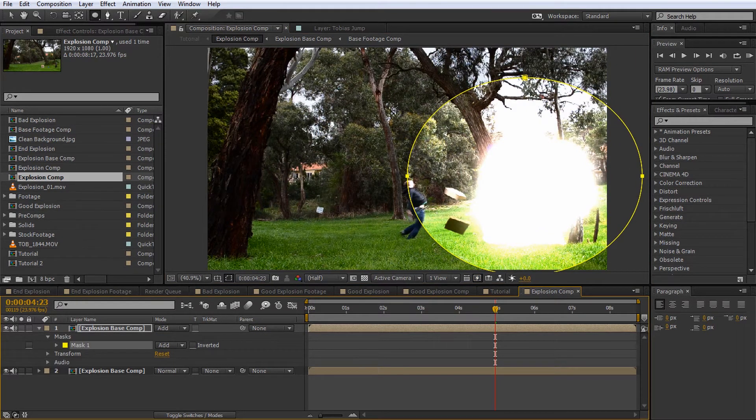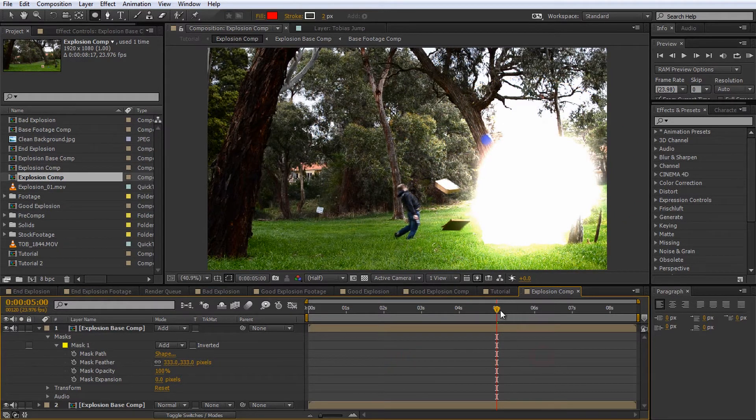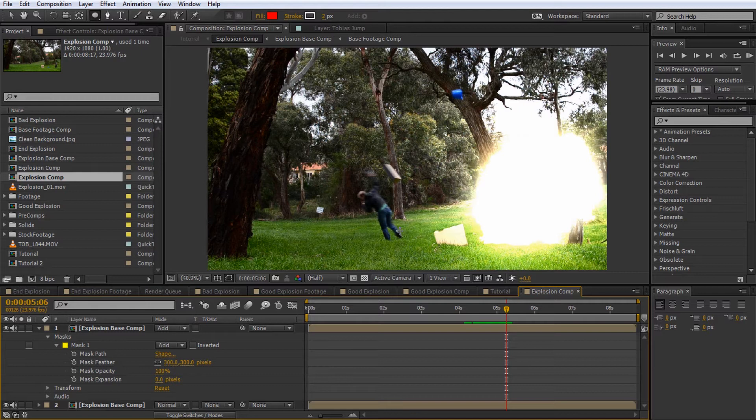This adds a mask to the lighting layer which creates a nice round bright area around the explosion. Obviously it looks a bit unnatural with a really harsh edge. What you can do is expand the mask property by clicking on the little twisty, and you'll see properties like mask path, feather, opacity, and expansion. You can feather the mask by increasing the mask feather value — you can see the edge getting more blurry and the explosion softens out, blending more naturally into the scene. Setting it to around 300 gives you a really nice soft edge. Just watch out when cloning yourself, as too much feather can reveal copies in the background.